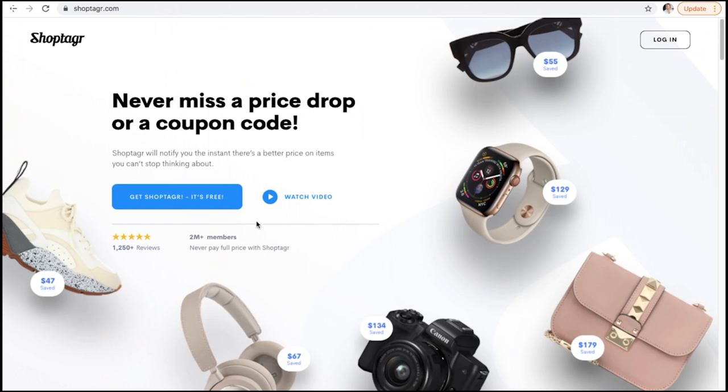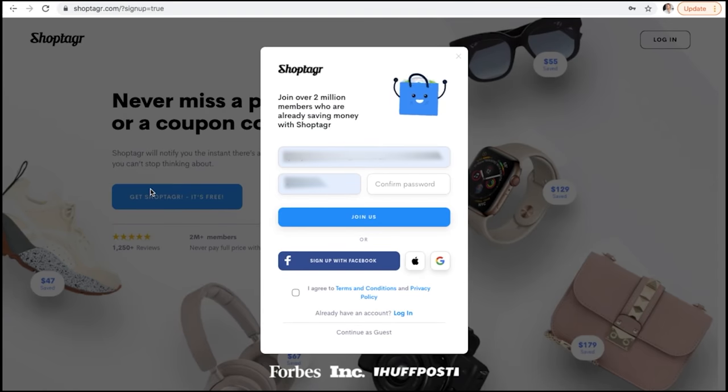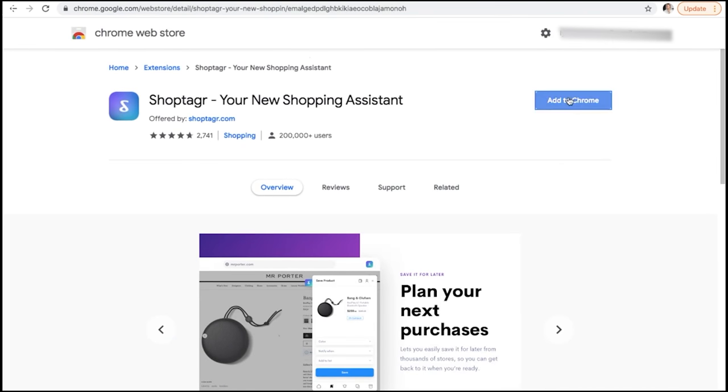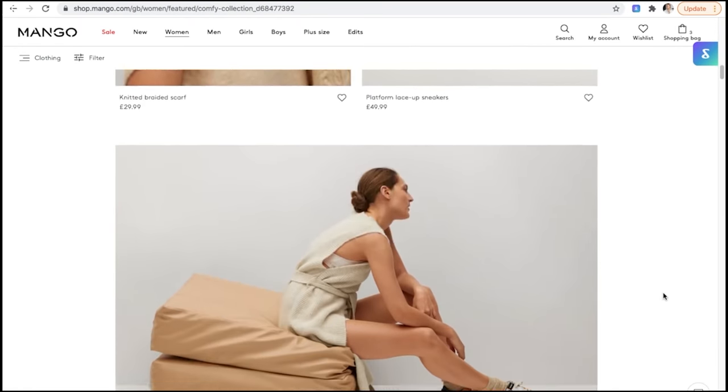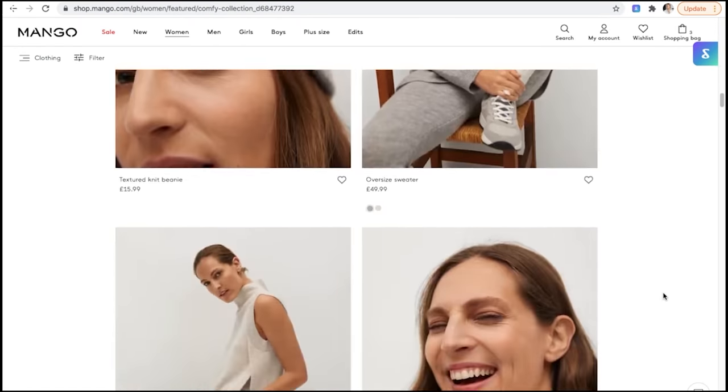I'll show you a quick demo of how to use Shop Tagger — it's so easy to use. First, go to Google Chrome and then ShopTagger.com — the link will be in the description box. Press the 'Get Shop Tagger' button, then enter your details to create an account. Once you've done this, you'll be directed to your dashboard where you can install the Shop Tagger extension. Press install, add it to Chrome, press 'Add Extension', and pin it to your browser.